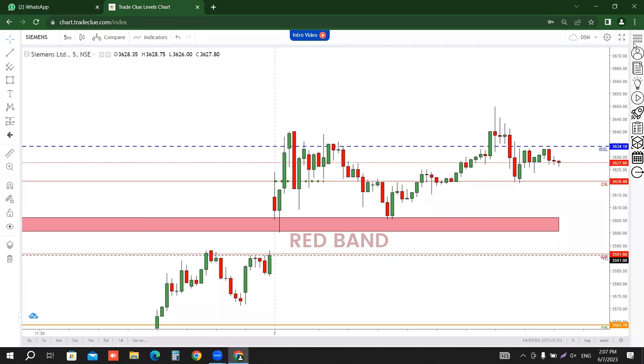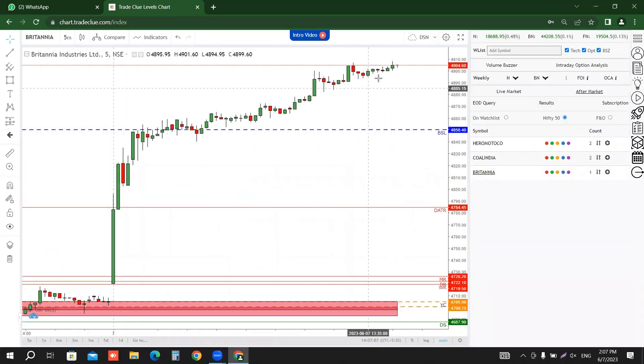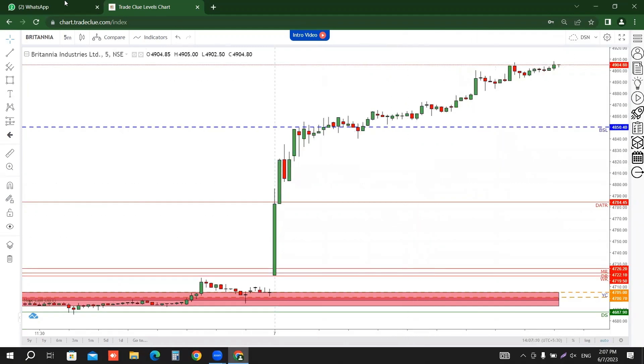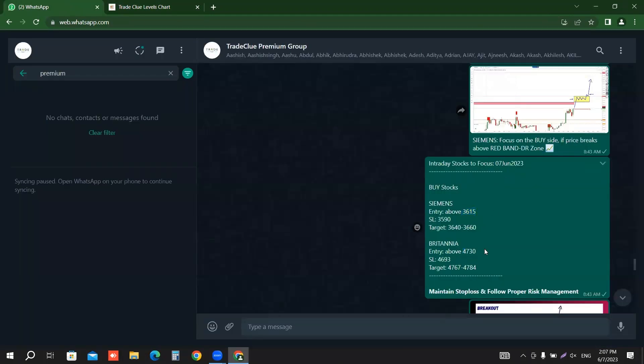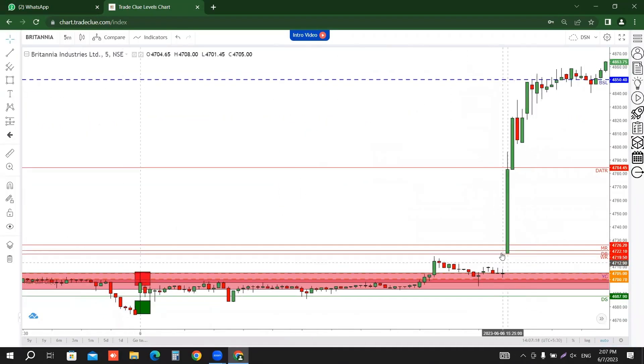The next stock is interesting, which is Britannia. Britannia, if you can see, it is almost up 4% from our particular breakout levels. You have to look at the 4730 level — that was also above the red band zone, which was given in the premium group. Britannia almost opens near to the breakout level, and you have to look at the added confirmation that the breakout is in a proper way.